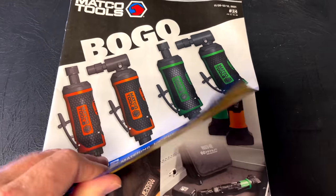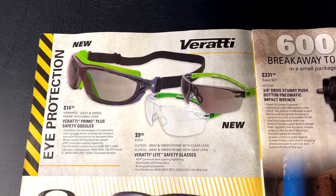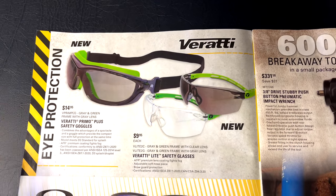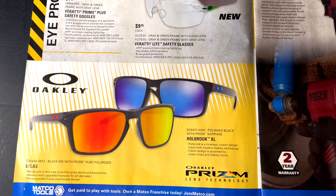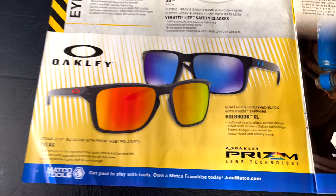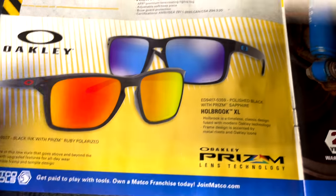They've got a couple of safety glasses here. You guys can read the print and research them yourself. It's $14.95 for the one with the dustproof shield and $9.95 for the standard ones. They've also got the Oakleys on sale — dealer discretion on pricing. The two new styles are the Holbrook XL and the Silas, so take a look at those on your dealer truck.